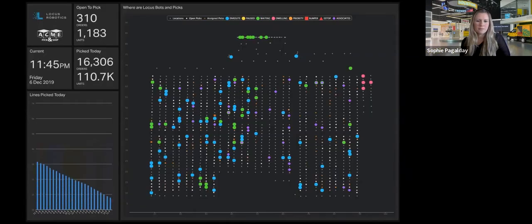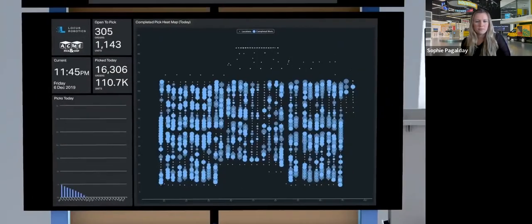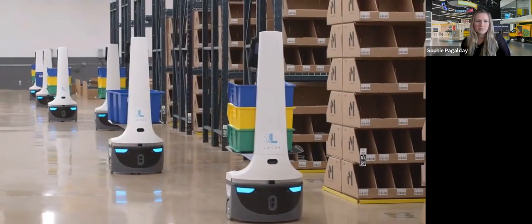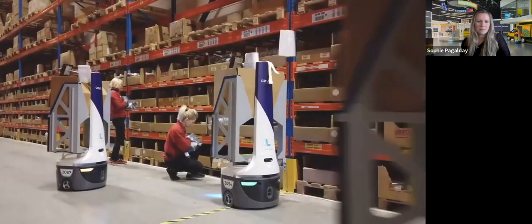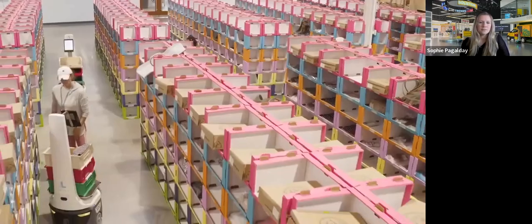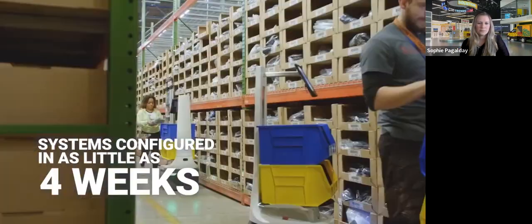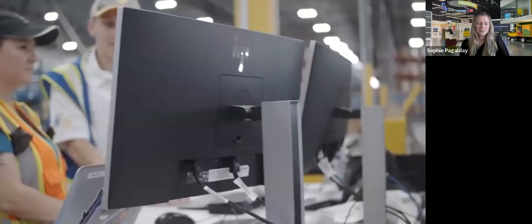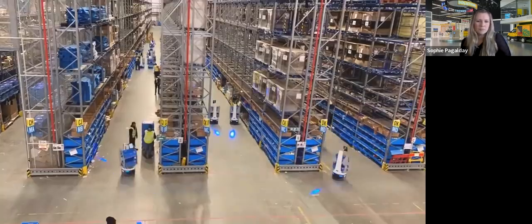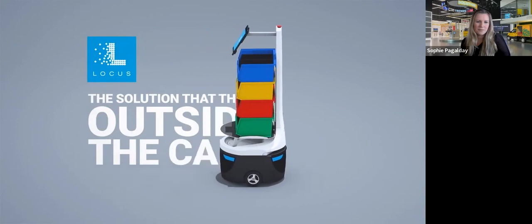Locus's innovative industry-leading reports, dashboards, and analytics give your team the powerful, actionable information they need in real-time, helping you drive continuous improvement. Proven and reliable, Locus robots are working to pick a wide variety of products in warehouses around the world, where clients see two to three times greater productivity and achieve measurable ROI in just a few months. Best of all, you can be up and running in as little as four weeks. And you're never on your own — our customer success team is always available to help you meet your changing business needs. Choose Locus, the solution that thinks outside the cart.